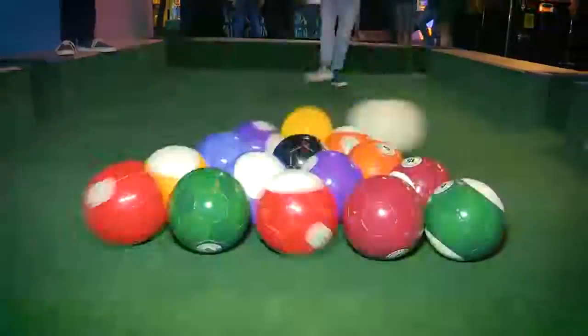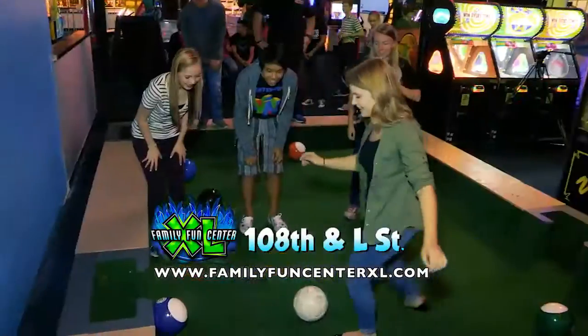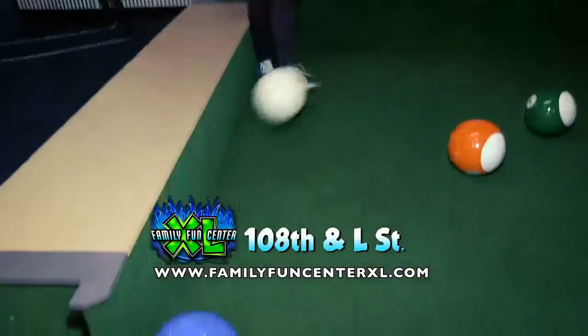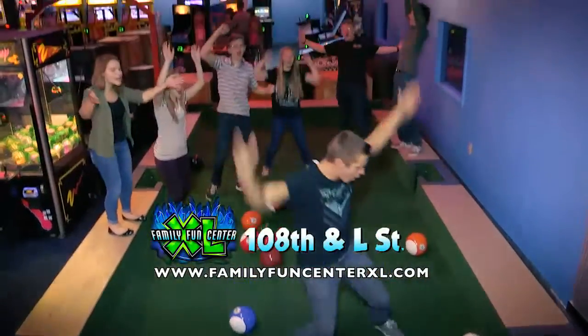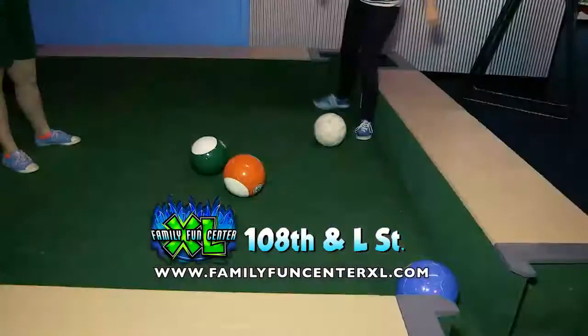Videos are going viral about a new game called Foot Pool. Family Fun Center XL has Omaha's first foot pool table — a huge, human-sized pool table that you stand on. Play with your feet and kick soccer balls that look like pool balls into the pockets.